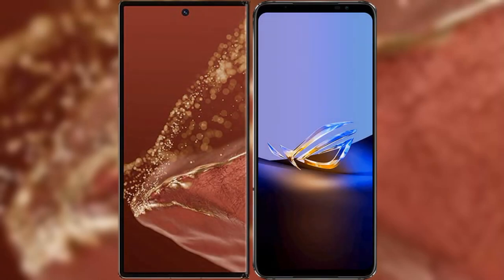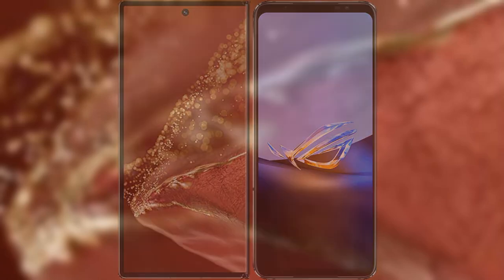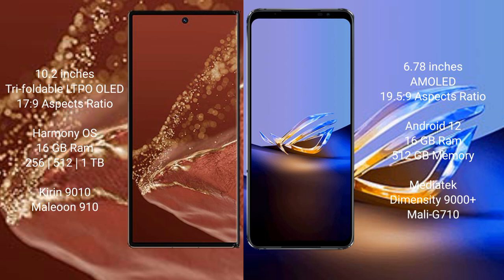I will compare the new Huawei Mate XT Ultimate with Asus ROG Phone 6D Ultimate. The Huawei Mate XT Ultimate features a 10.2-inch triple foldable LTPO OLED display with an aspect ratio of 6:9 (17.9:9). The Asus ROG Phone 6D Ultimate features a 6.78-inch AMOLED display with an aspect ratio of 19.5:9.